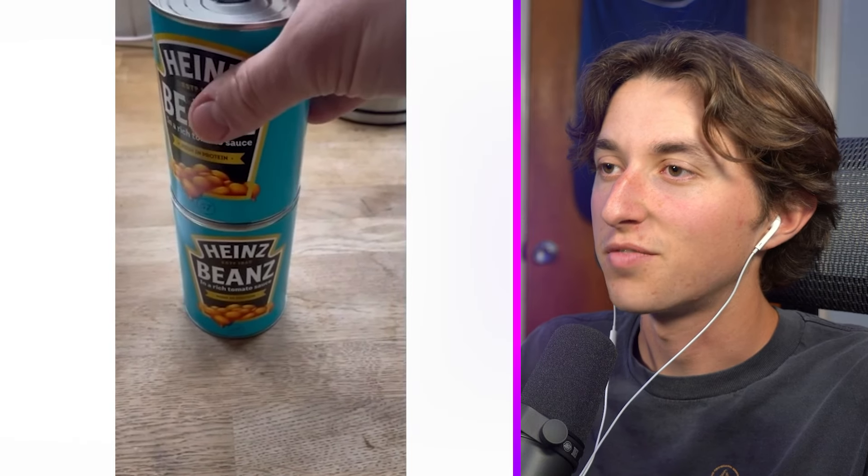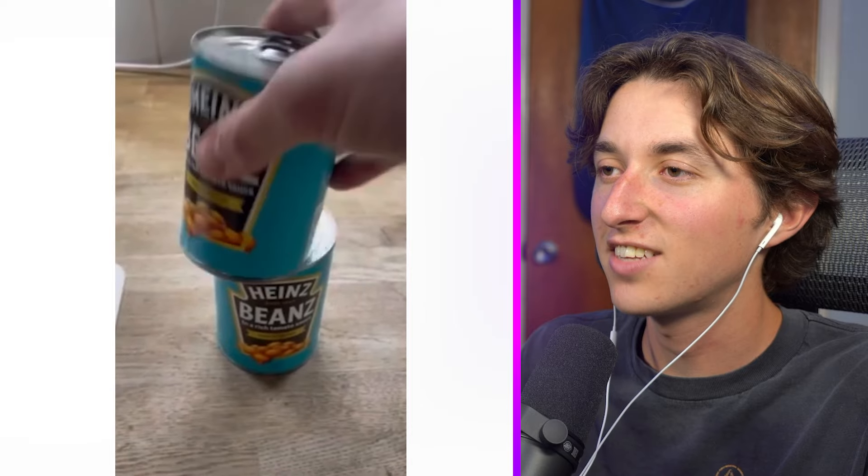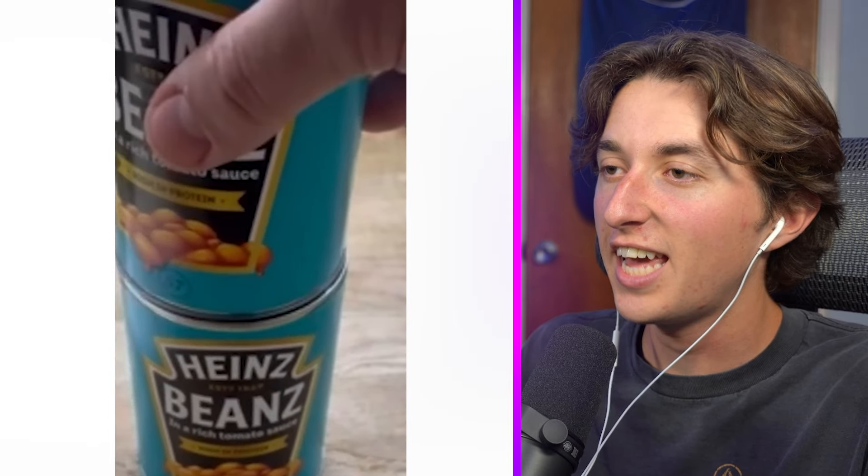Cans of beans. Wait — you can't stack the cans on top of each other! If you would just make that a little bit more fitting to the other can then you could stack them. That's such a bad design.